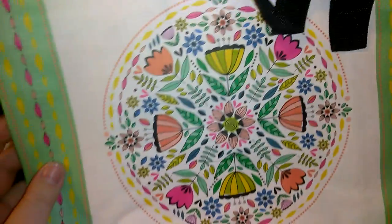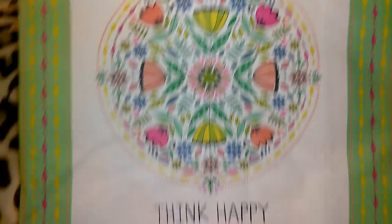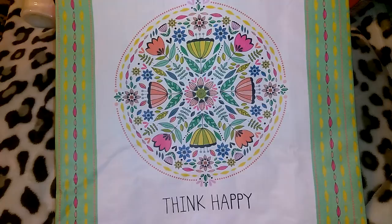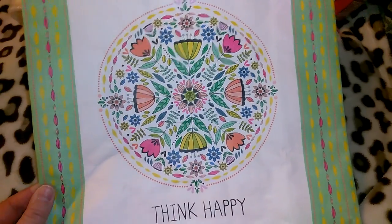I have so many cute little bags from Dollar Tree and Ross. I thought this one was cute — they have matching little canvas pictures to go with it. It says 'think happy' with cute bright flowers and print on the sides. I think they also have journals, so you could even do a little gift set.